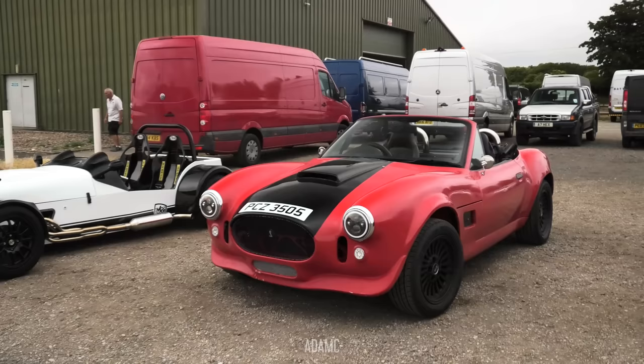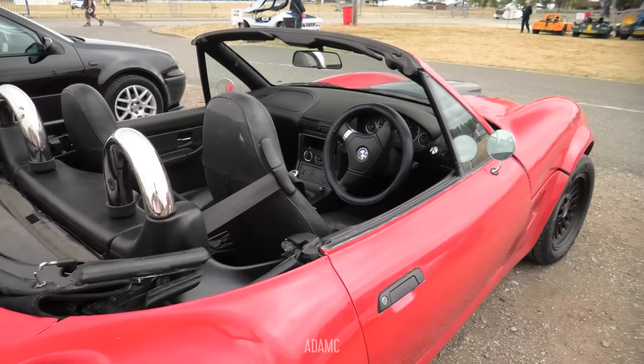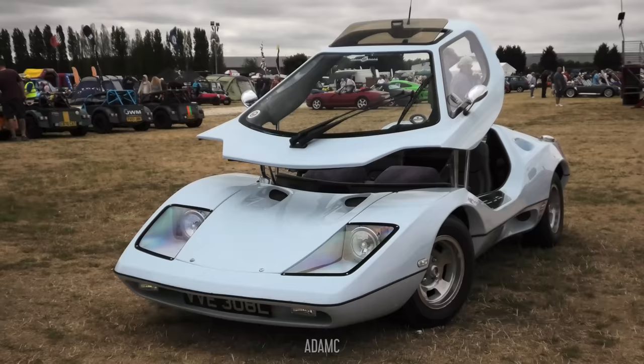And we have this BMW Z3 — the most affordable Cobra replica that you can build. You pretty much take the Z3 panels off and put the Cobra panels on. It's still got the BMW Z3 interior and steering wheel, so a bit of evidence of what it is underneath.